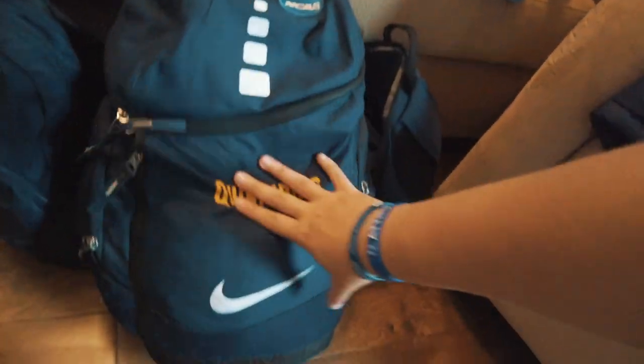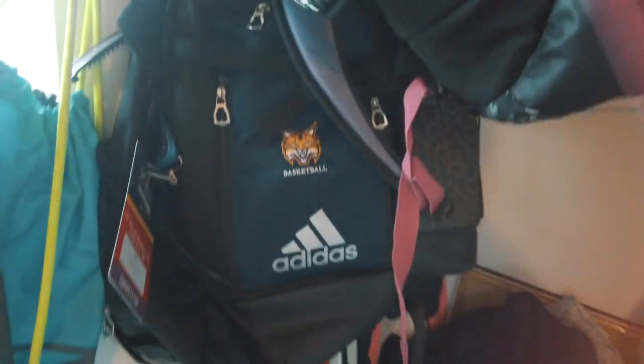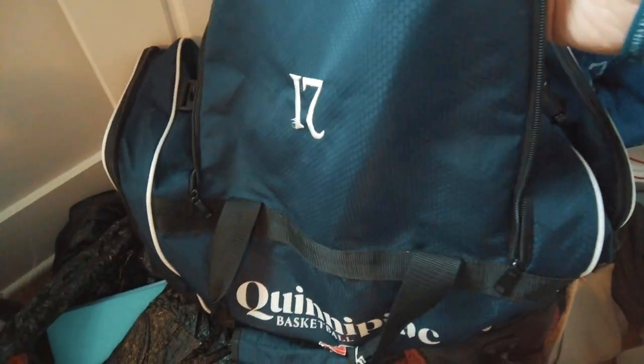The last gear items are the backpacks — every year we get a team backpack. You have to travel with the same backpack; when you're on the road you're expected to have it. There are Nike Elite bags and an Adidas Quinnipiac Basketball backpack. They also provide duffel bags and custom luggage — rolly bags with 'Quinnipiac' on them and your jersey number on it, so when you go through the airport you don't need your own luggage.